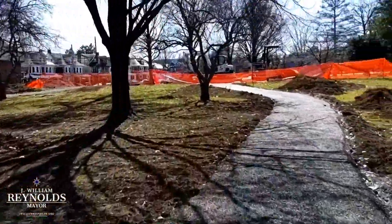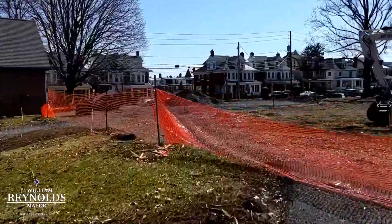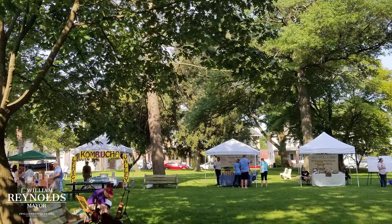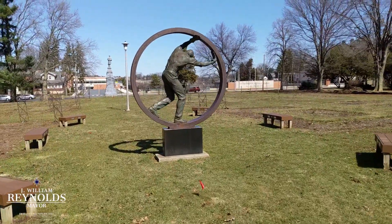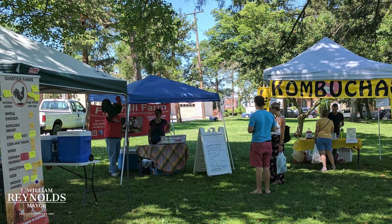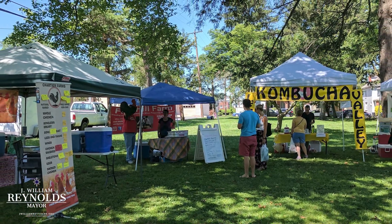We are here in the Rose Garden where you can see phase one of the improvements is already underway. A passionate group of neighbors came together to create the farmers market a few years ago that's here on Saturdays in the spring, and also advocate for some improvements to the Rose Garden itself. We're in the middle of $200,000 in improvements right now as part of phase one, and there's a phase two on deck in the next couple of years that will add another $200,000 of improvements to our neighborhood.